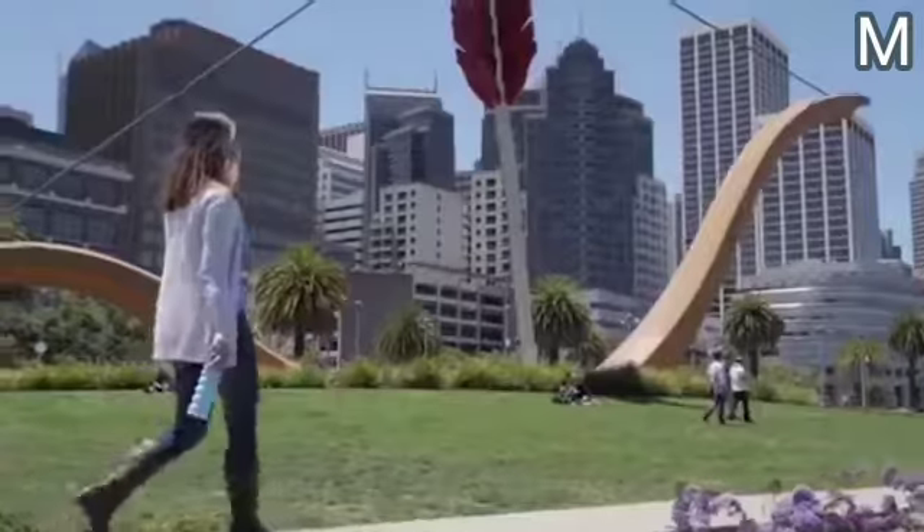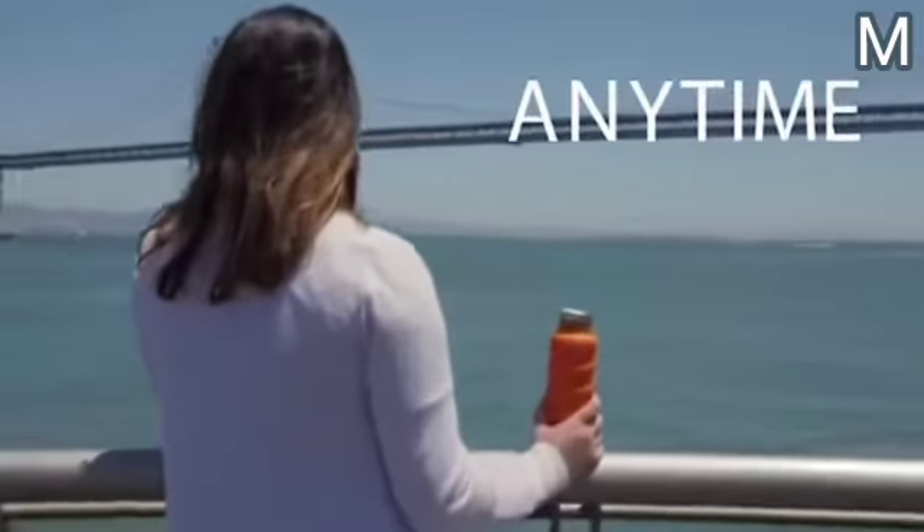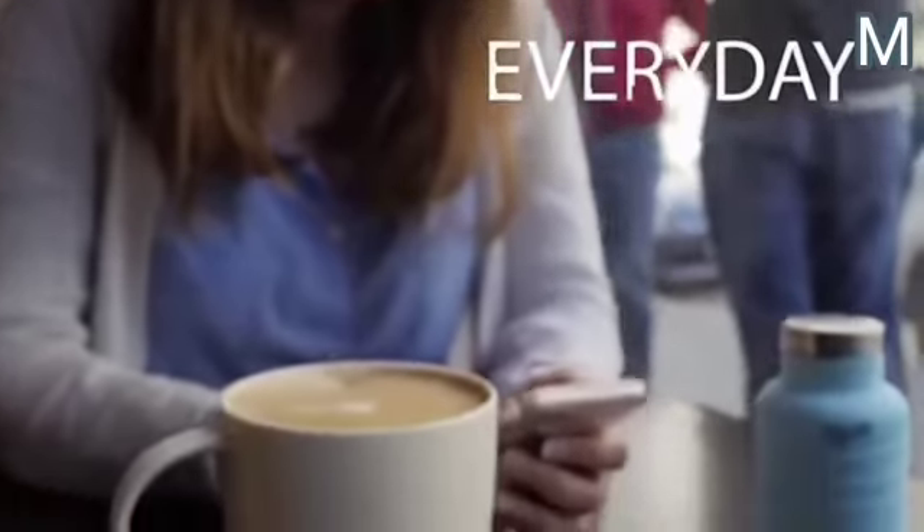The device comes in four colors and two sizes, and it can be cleaned in the dishwasher. The cost of this folding bottle is $25.